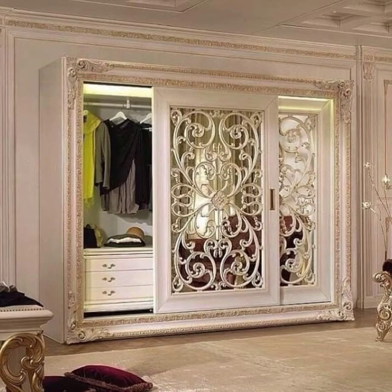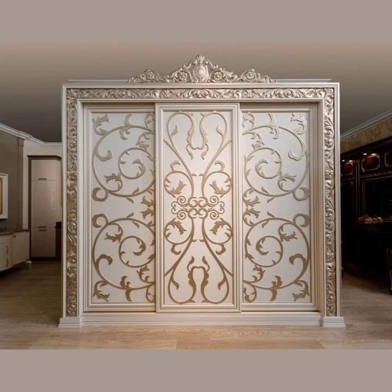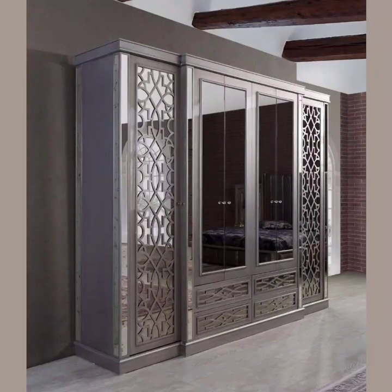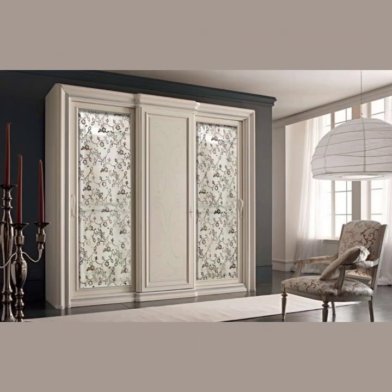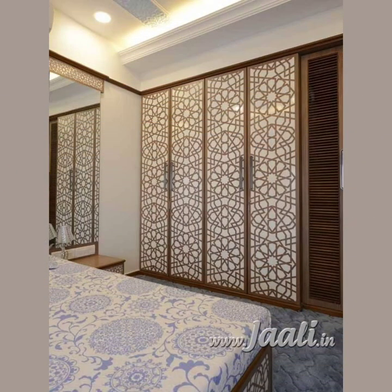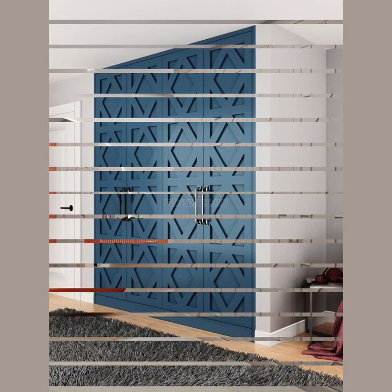Hello friends, and welcome to my channel Amazing OMG, where we bring you the latest and greatest in home decor ideas. Today we are focusing on a topic that's near and dear to many of our viewers' hearts: bedroom wardrobes and cupboards, as well as room partitions. Whether you are looking to revamp your current storage solution or create a cozy dedicated space within your room, we have got you covered with plenty of inspiration and practical tips.